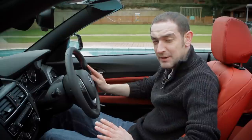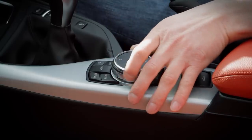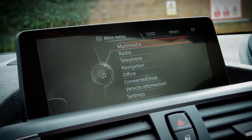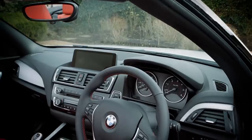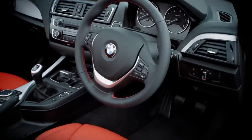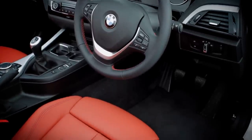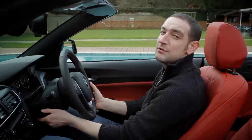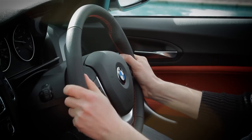Climb inside the 2-series and you'll find most things pretty easy to get to grips with. You get the iDrive controller as standard, which makes it an absolute doddle to use the car's various functions, and it lends a fairly high-tech feel as well. Annoyingly, the pedals are offset way to the right of the footwell, which feels a bit awkward, but at least there is loads of adjustment for your seat and your steering wheel.